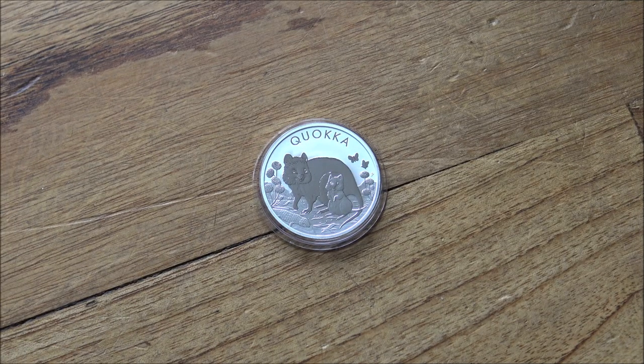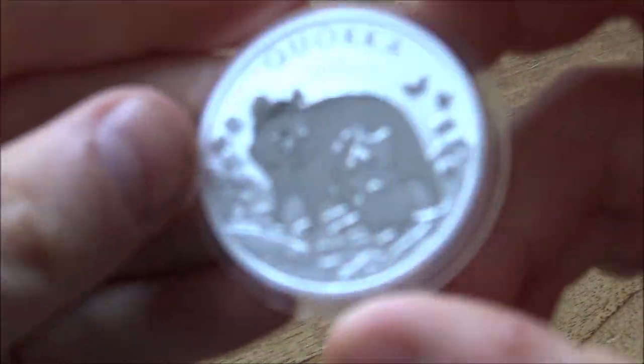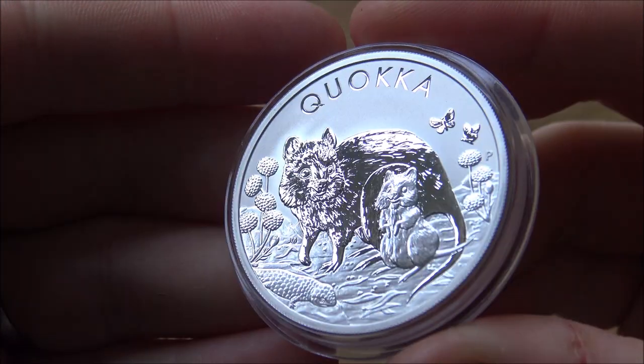Hello everybody, Backyard Bullion here and a warm welcome to you all joining me for this week's edition of In Focus Friday, the show where we take a good close look at cool things made of silver or gold. This week we are once again sponsored by Europa Bullion. A big thank you to them for sending me this lovely Quokka coin to showcase for you all here.